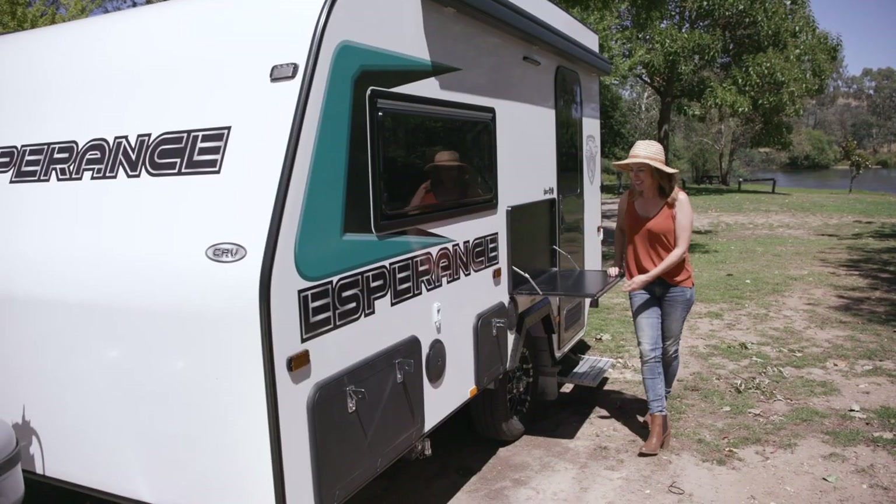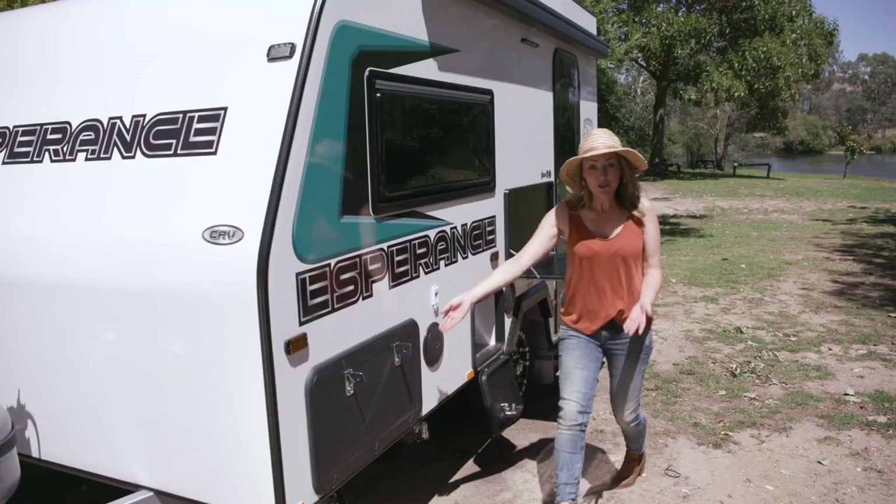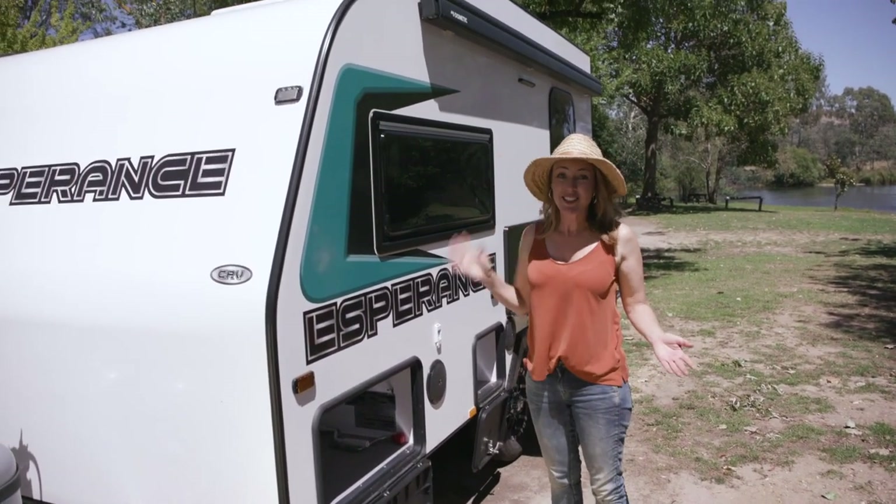It's got your pull-out awning, picnic table, outside TV point and speakers, a full-size tunnel boot, and on the roof we have air conditioning and a solar panel.